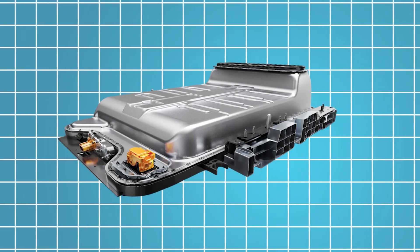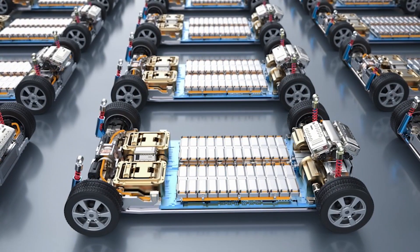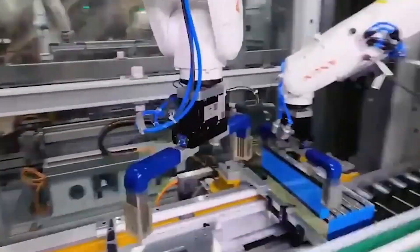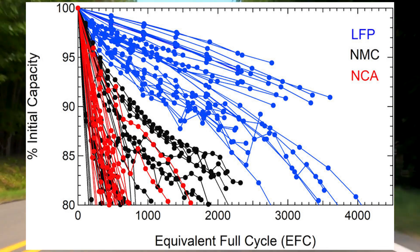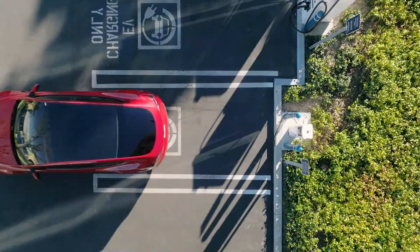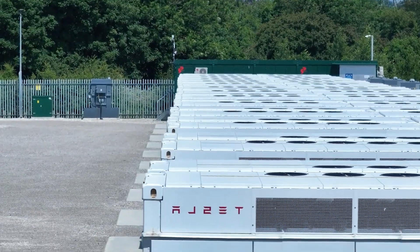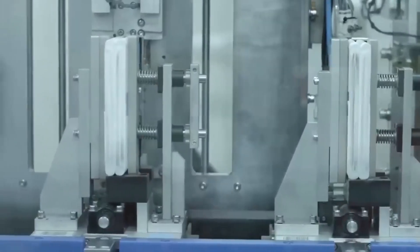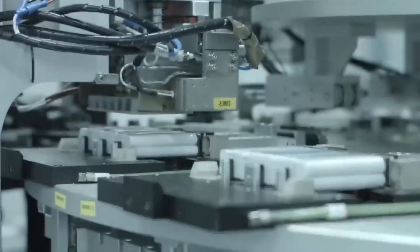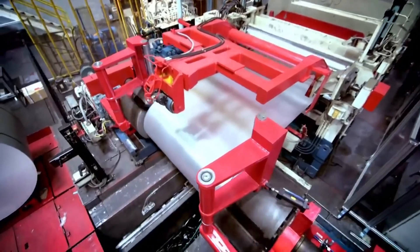So how did CATL achieve this revolutionary breakthrough? They did it by improving three key things. Each cell of a battery — whether LFP, NMC, or NCA — is composed of several parts: two electrodes called the anode and the cathode, an electrolyte solution, and a separator between them. The separator is the most crucial component, keeping the anode and cathode apart to prevent a short circuit. The electrolyte transports lithium ions during charging and discharging. After these ions arrive at a new electrode, they are stored within graphite's lattice — and this is exactly where CATL found its path to a big success.